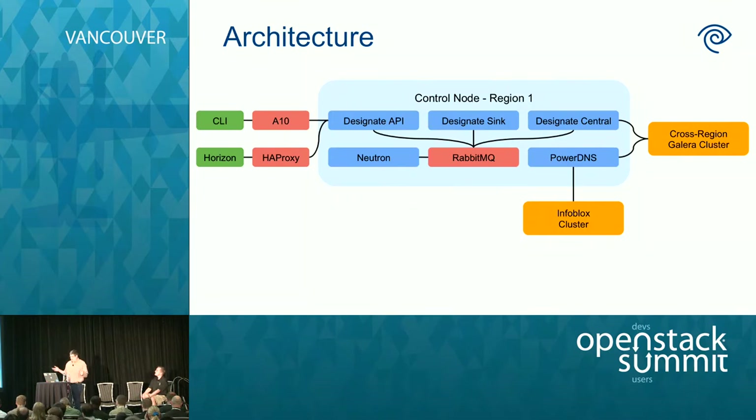I'll give a brief overview of what the architecture of Designate looks like — this is one control node in one region, though we have multiple regions and multiple control nodes per region. The Designate API box is where all the REST requests come in. We front it two ways: for internal requests and Horizon we use HAProxy, and for external requests we use an A10 hardware load balancer. Designate Central is where all the heavy lifting occurs — all the database work and data storage. We use a cross-region Galera cluster to store this data since domains are shared across both regions. Central also hosts all the PowerDNS back-end code, and communication between the API and Central happens through a RabbitMQ message service.